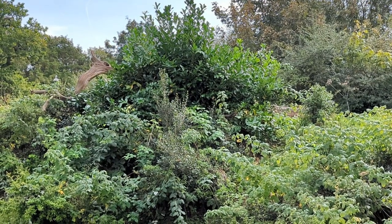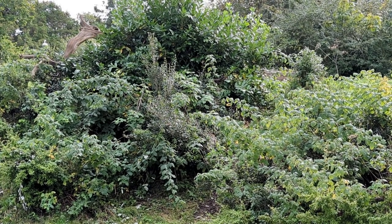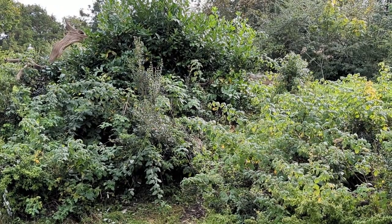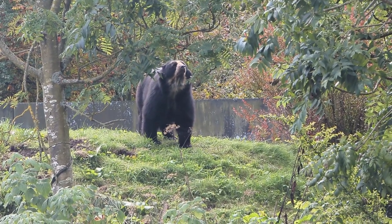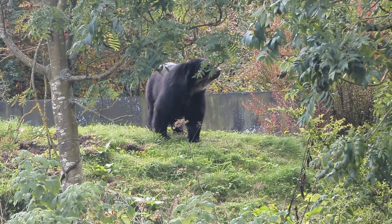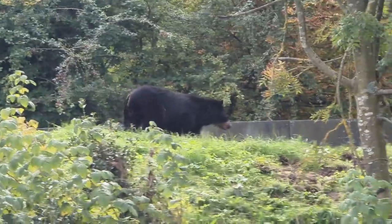Now we're on the move again over by the spectacled bears, looking out for our first new spot. We've seen him already but of course the minute I got the camera he wandered off. And there he is — hello! I can smell you. See him sniffing. He has moved on and this is our new guy now. He's huge.